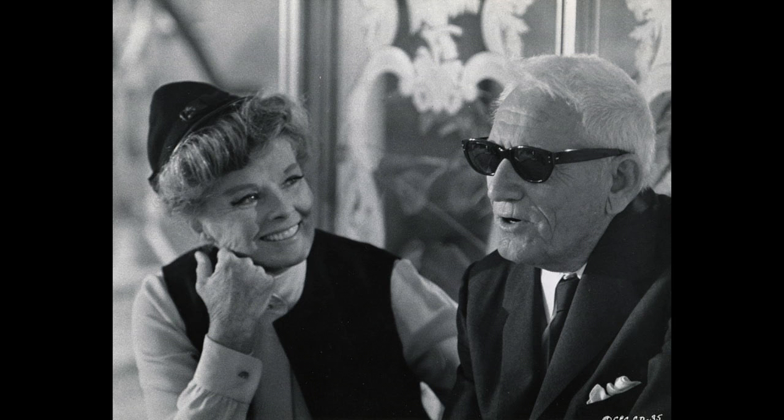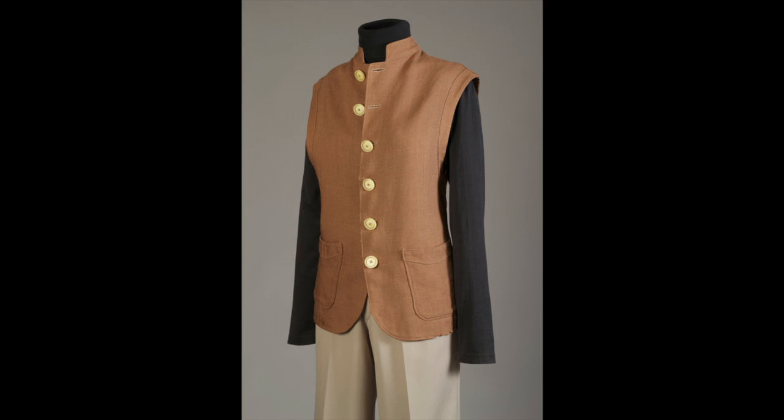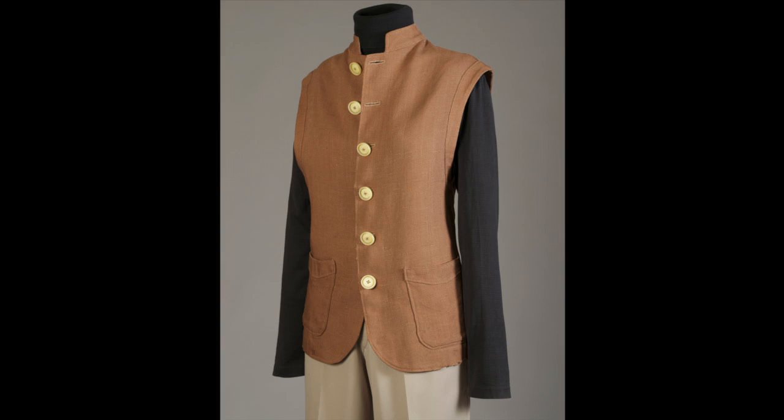These costumes were worn for publicity for the last of the Tracy-Hepburn films, Guess Who's Coming to Dinner. Spencer Tracy died just 15 days after shooting his last scene. Hepburn's niece, Catherine Houghton, played the daughter in the film, opposite Sidney Poitier. This ensemble, used in publicity shots, shows signs of wear beyond a single photography session. Both are very much what Katharine Hepburn wore as a matter of personal taste, as well as public image.